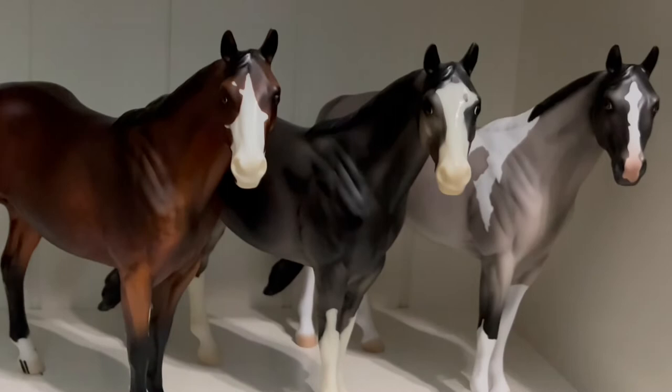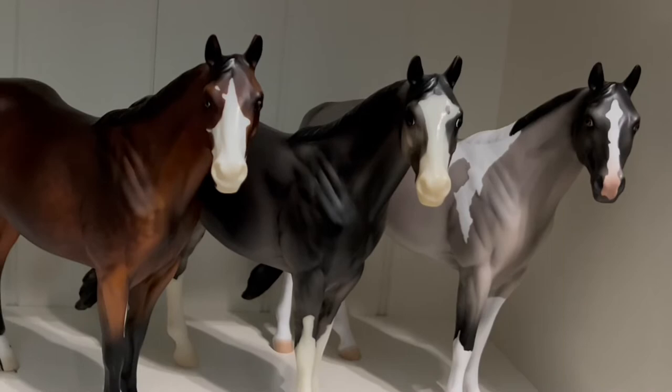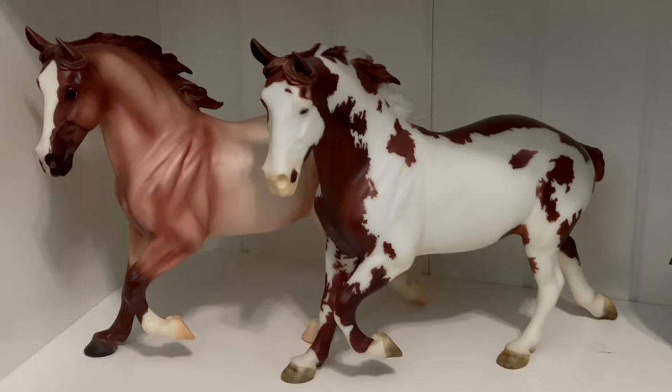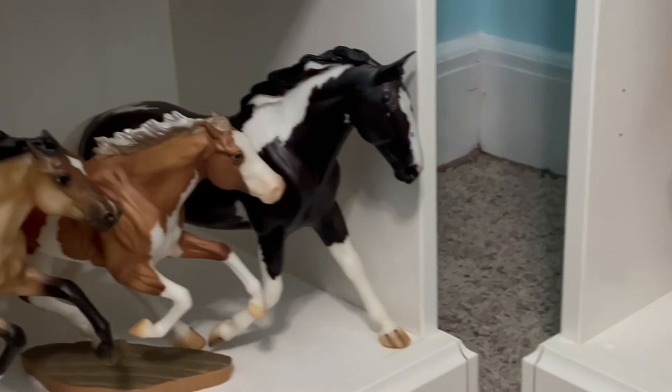Moving down we have my Issues — on the right we have Fergus, then I think the middle one's name is Gemstone, and then I do not know what this one's name is. Moving on, we have my two drafters: on the right we have BHR Brian Stake and then a Red Roan Fun Foals mare.